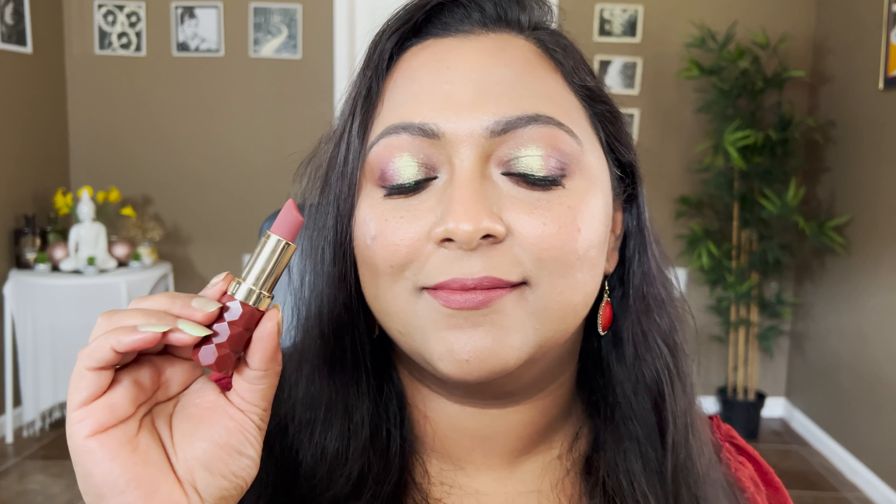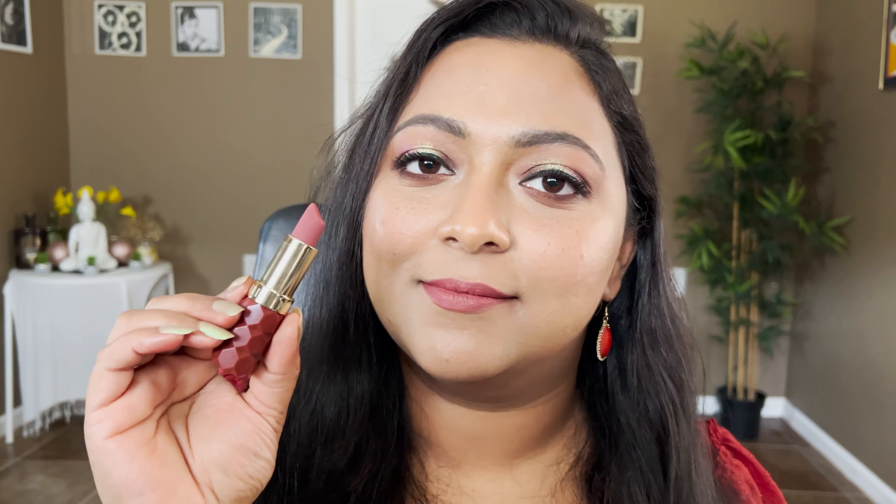Now let's swatch Passion. This is Passion from Milani — a really unusual shade even though it is a burgundy. It's super unique in my collection.